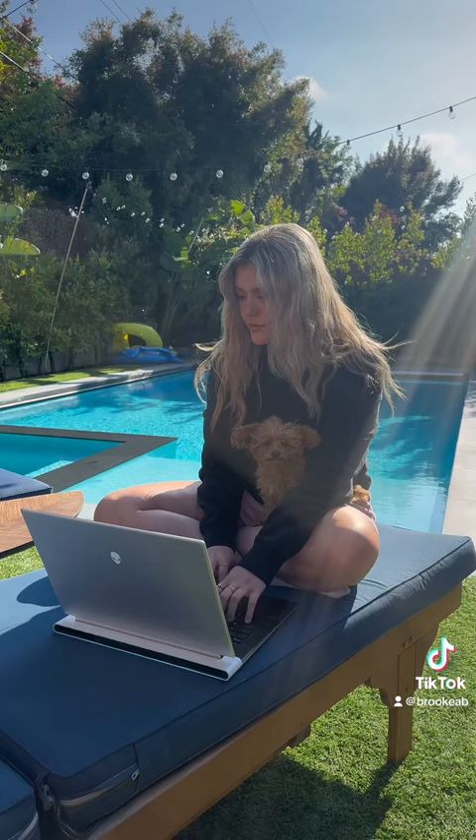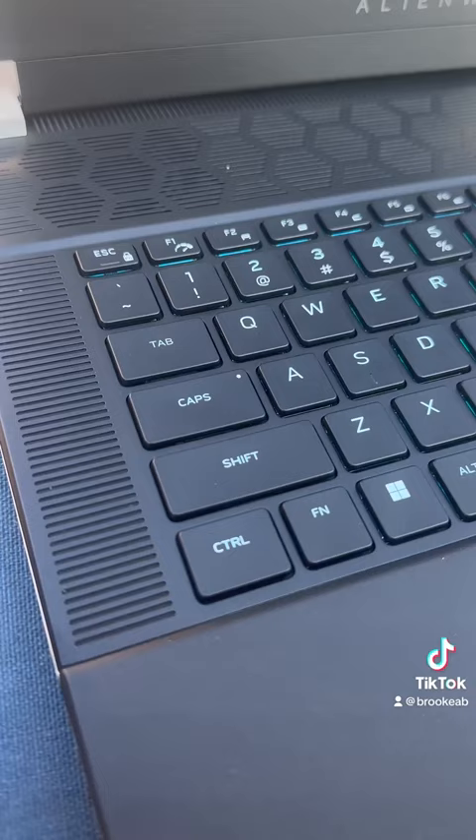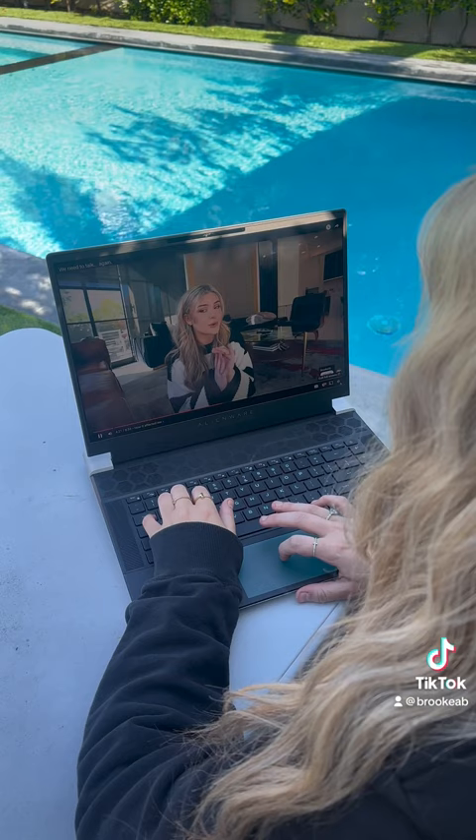Now I can take the laptop anywhere with me, including outside by the pool while I lay with my cute puppy Peanut. All of it is super easy with the RGB per key Cherry MX mechanical keyboard.